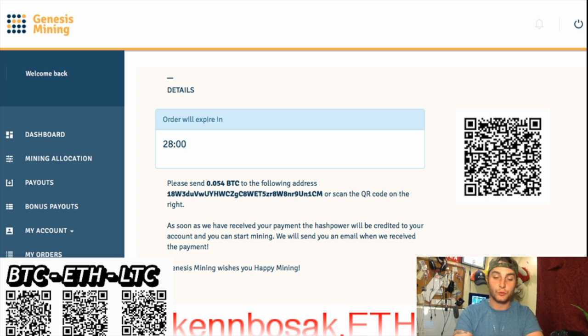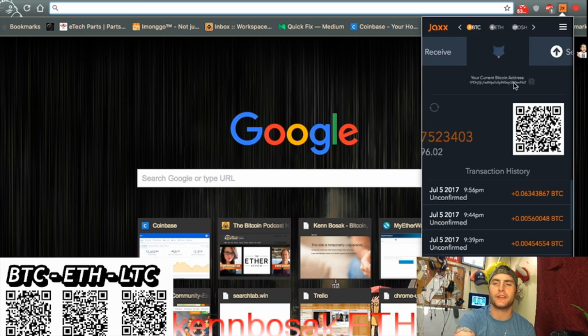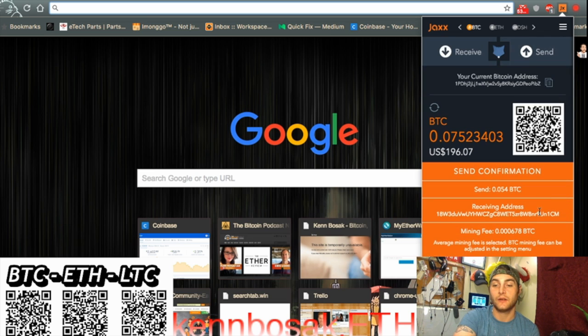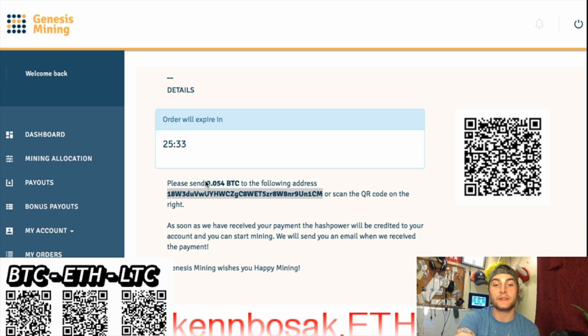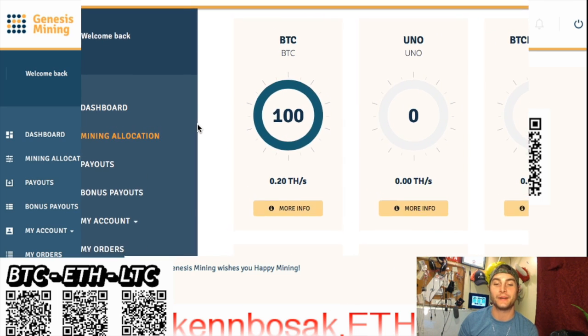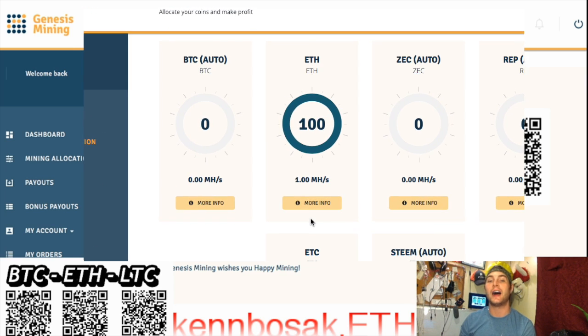As to not worry about losing time, I want to click on this, copy that address, and I'm going to do some movie magic. Here's the solution I found: I'm just going to go ahead and send it directly from my Chrome browser Jax app. I have a feeling it's because the address has the exact amount that it wants — 0.054 Bitcoin. We can send to that address and confirm that is the address. That is exactly what they want: 0.054 Bitcoin sent to this address. As soon as we have received your payment, the hash power will be accredited to your account and you can start mining. We will send you an email when we receive the payment — that could take about five to ten minutes with the Bitcoin blocks and all that going on in the Bitcoin network.